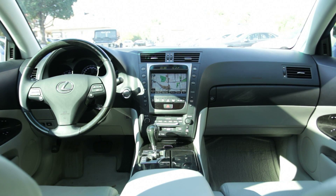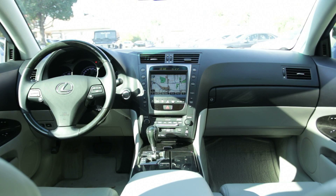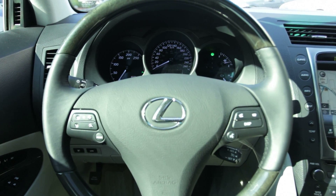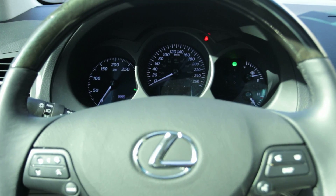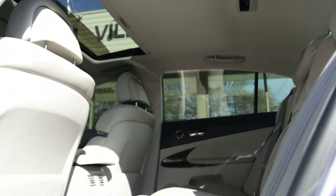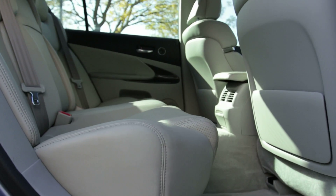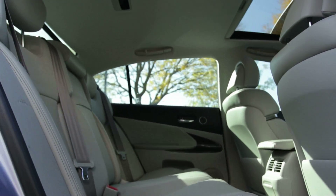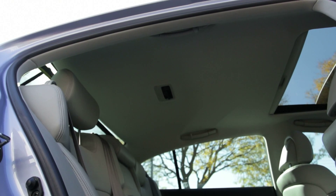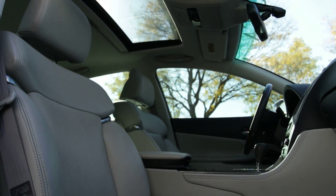It comes equipped with a full array of standard premium luxury features such as 18-inch alloy wheels, adaptive suspension dampers, adaptive xenon headlights and sunroof, leather upholstery, heated and cooled front seats with driver memory settings, dual-zone automatic climate control, wood interior trim, Bluetooth connectivity, a backup camera with park assist, keyless ignition and entry, and a 10-speaker sound system with an in-dash CD changer and auxiliary audio jack — all standard on this GS.